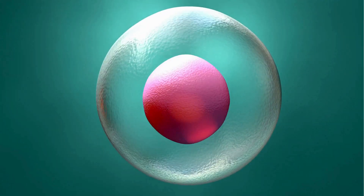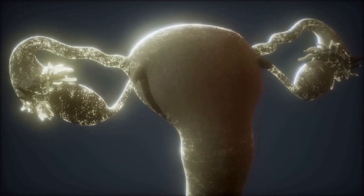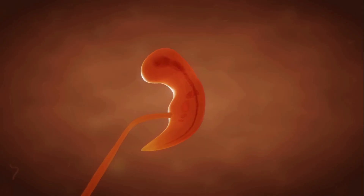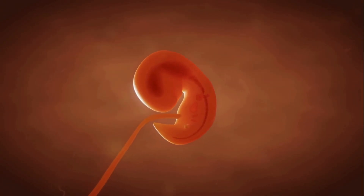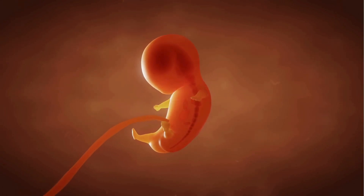After fertilization, the fertilized egg, or zygote, travels to the uterus — a hollow, muscular organ shaped like an upside-down pear. Here, the zygote can implant itself into the thick uterine lining and begin to grow into a baby.